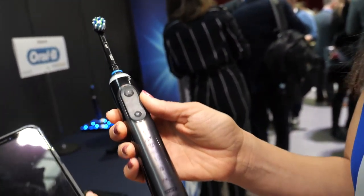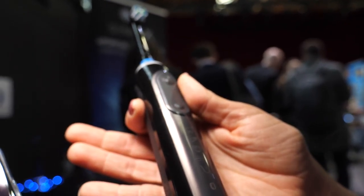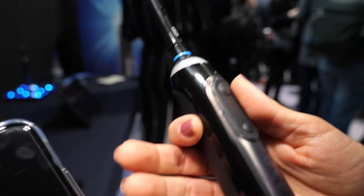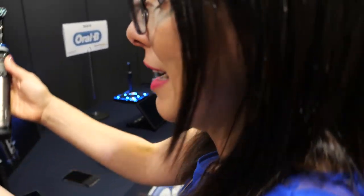What is special about this one? What is special is that it's empowered with artificial intelligence, and that means it has been trained with more than 1,000 brushing behaviors, so it can really recognize each person's brushing behavior and tell how to brush. So everybody has a different brushing behavior?